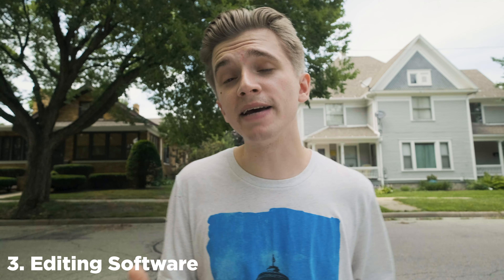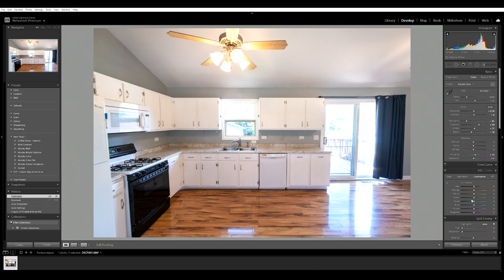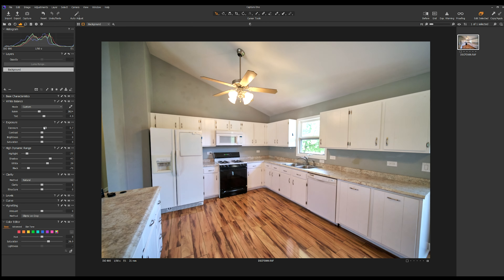The third thing that you're going to need is proper editing software. You can edit photos in apps like Photos for Mac users and there are free editing softwares out there, but if you want to get the most latitude out of your RAW images you're going to want something like Adobe Lightroom or Capture One. You can get both for as low as $10 a month, and with Adobe you can get Lightroom plus Photoshop for a total of $10 a month. If you'd like to see a breakdown of how I edit my real estate photos, let me know in the comments below.